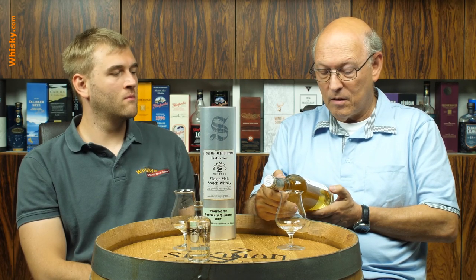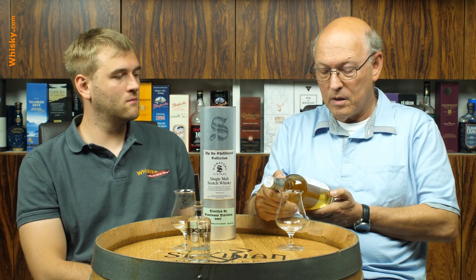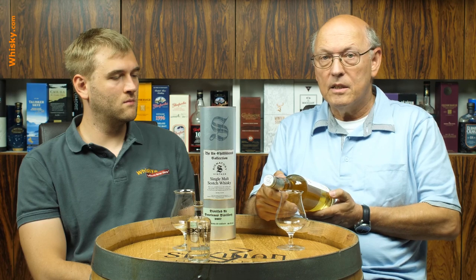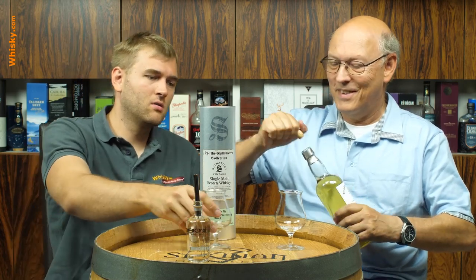Age 12 years — distilled on June 19th, 2007 and bottled on July 12th, 2019. So it's only six weeks in the bottle — it's really new.